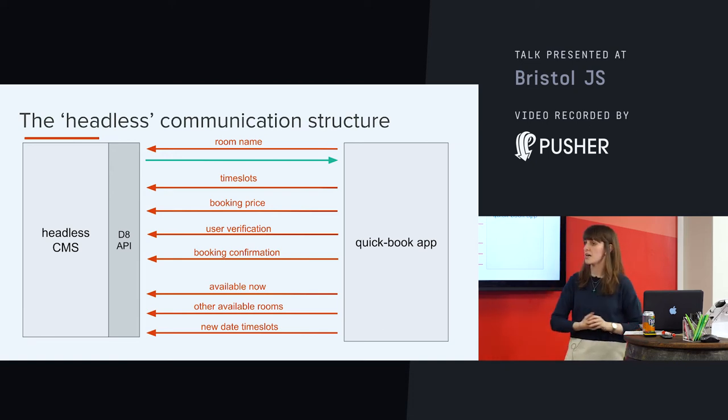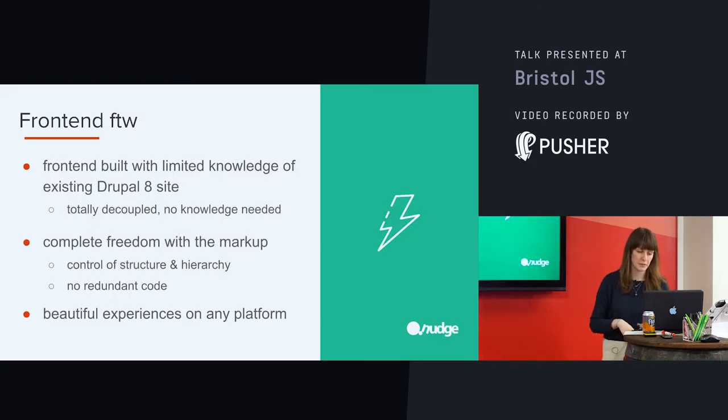So this is the basic communication structure and these are our API calls — and later I'll show you the app and the API calls, which will all make more sense once you've got a bit of context.